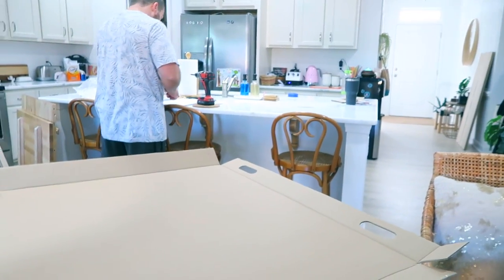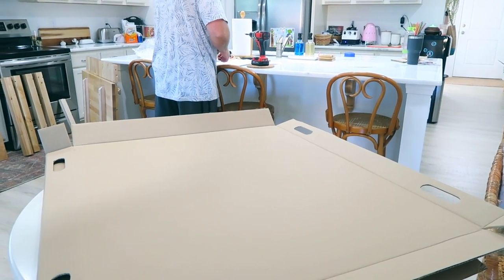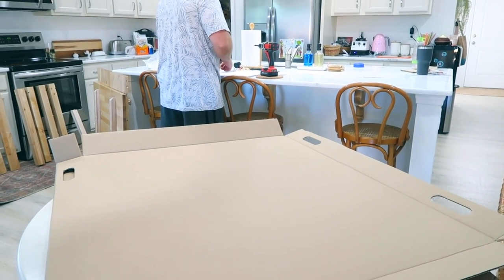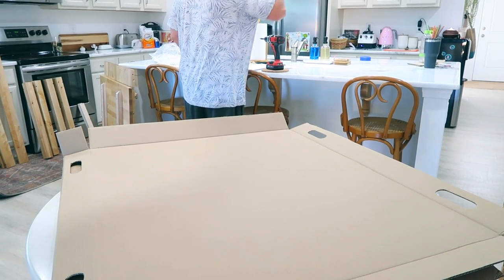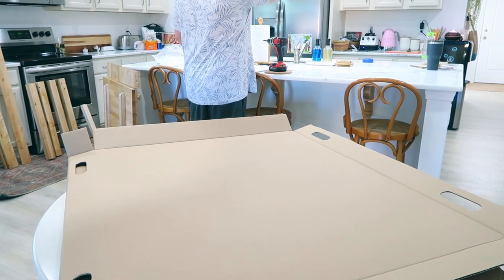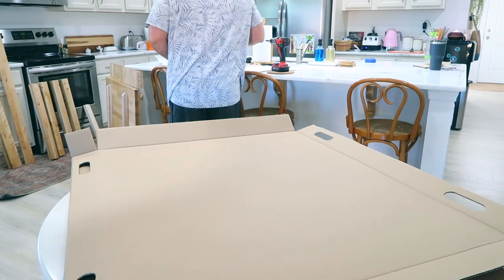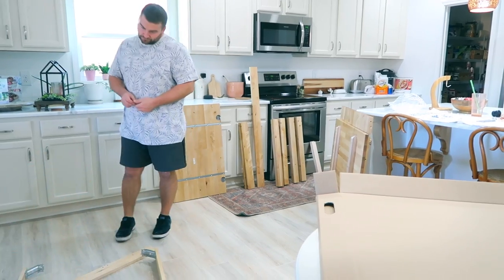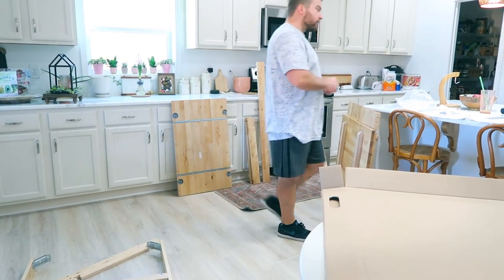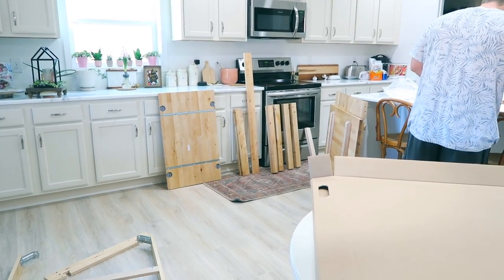When we have my sister and her fiancé and my dad and Shelly and Noah and us, it's like we're all trying to huddle around this tiny little table. And because our countertops are beautiful but absorb whatever you spill on them, I'm paranoid about letting anyone sit at the bar to actually eat. So we needed a long, big, family-friendly table.